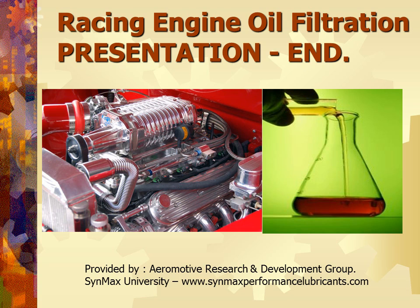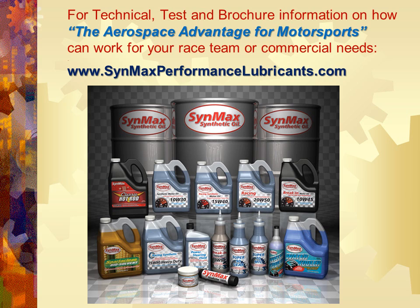Thank you for the time we spent together. I hope you're able to learn a couple things — maybe I got you thinking. This is Clayton Balmas with Synmax University at SynmaxPerformanceLubricants.com. I look forward to seeing you at our next session. For technical test and brochure information on how the Aerospace Advantage for Motorsports can work for your race team or commercial needs, go to SynmaxPerformanceLubricants.com.